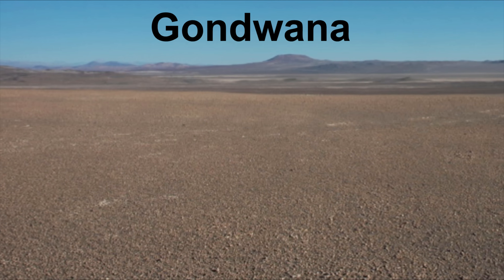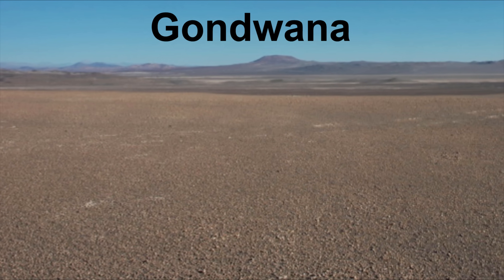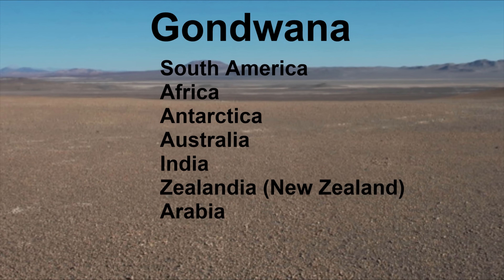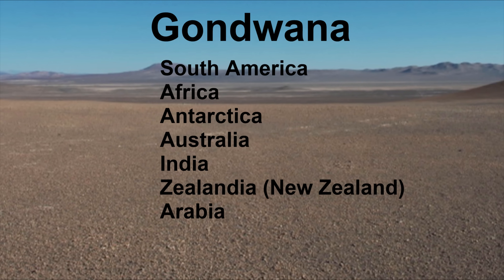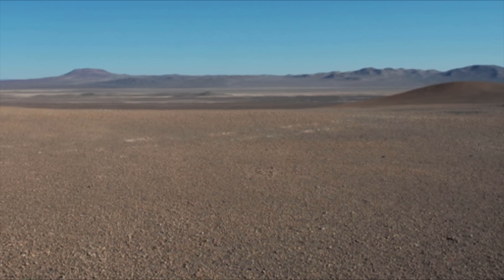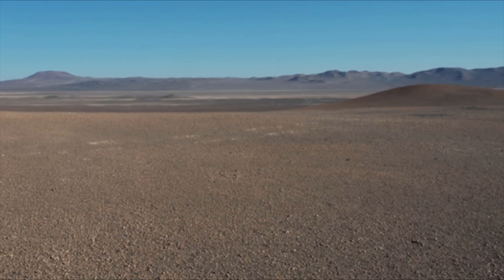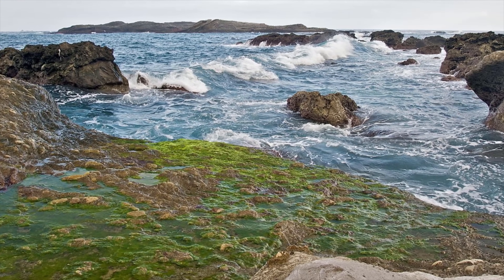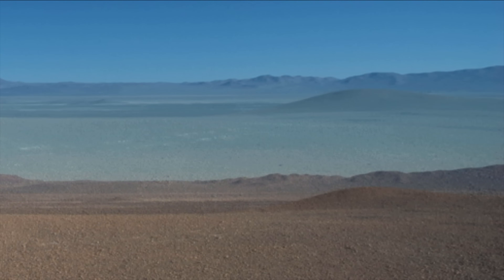Gondwana was a massive slab of desert made up of what would eventually become South America, Africa, Antarctica, Australia, the Indian subcontinent, Zealandia, and Arabia. These continents were, as far as we could tell, pretty much barren going into the Ordovician. There might have been colonies of cyanobacteria along the coast, but especially inland would have been entirely empty.